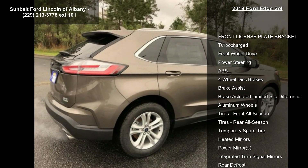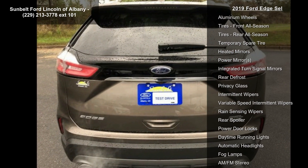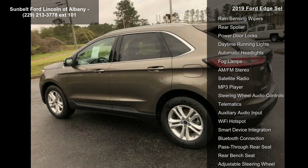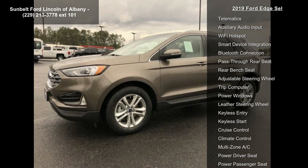This vehicle's top features include front license plate bracket, turbocharged, front wheel drive, power steering, ABS, 4-wheel disc brakes, brake assist, brake actuated limited slip differential, and aluminum wheels.